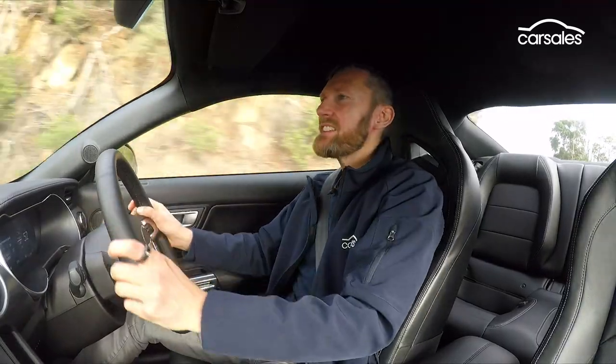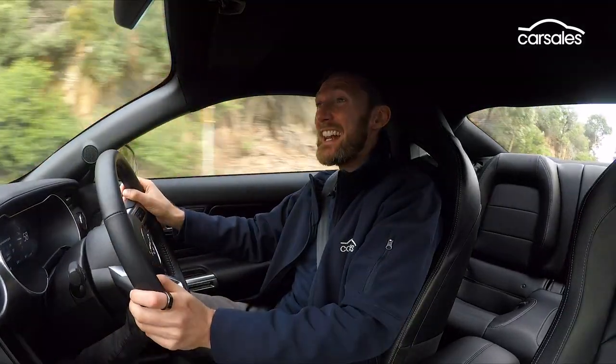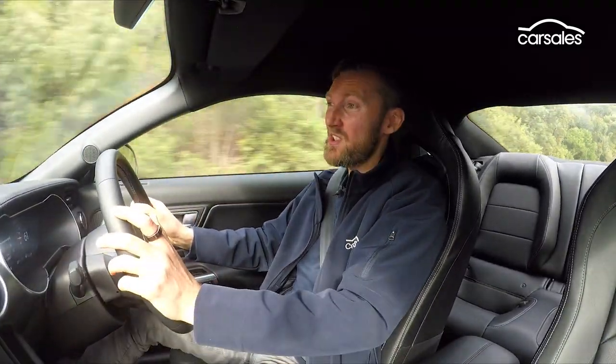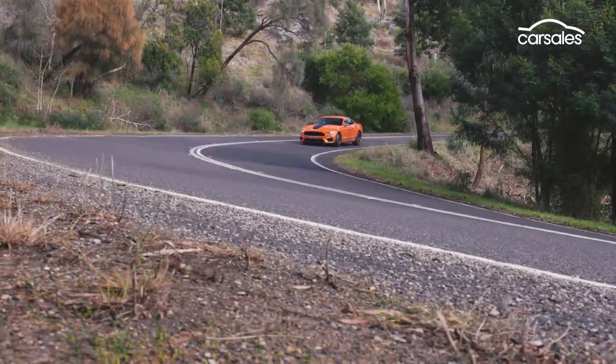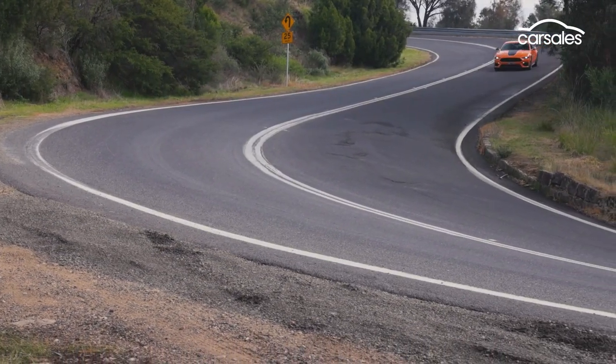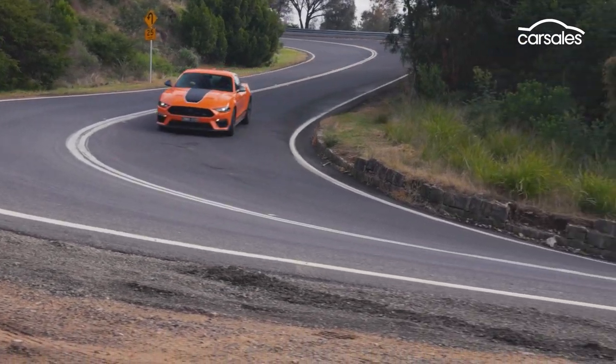It's going to be a sad day if the next generation Mustang downsizes its engine, or — perish the thought — even ditches the V8 altogether. But as it stands, acceleration is crisp, controlled and decisive. Yes, it's got more traction, but it's a manual V8 with a diff.